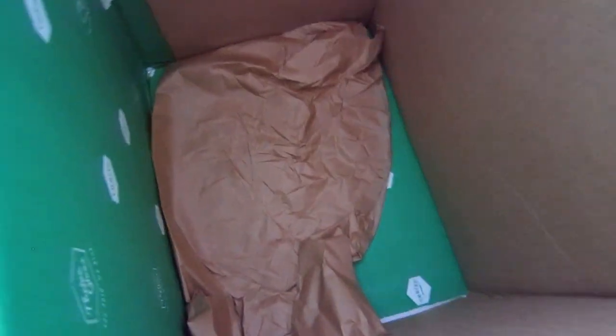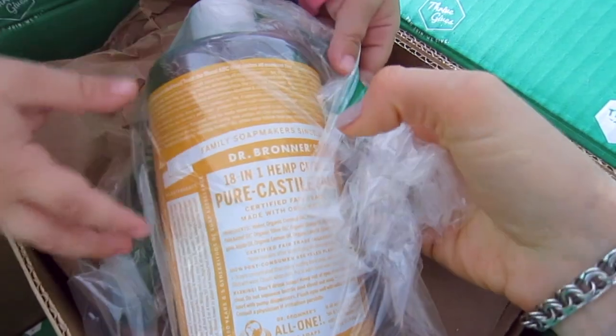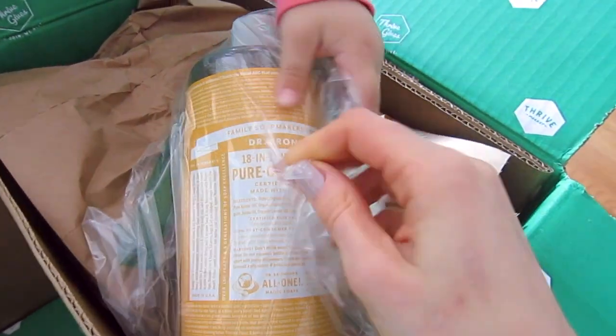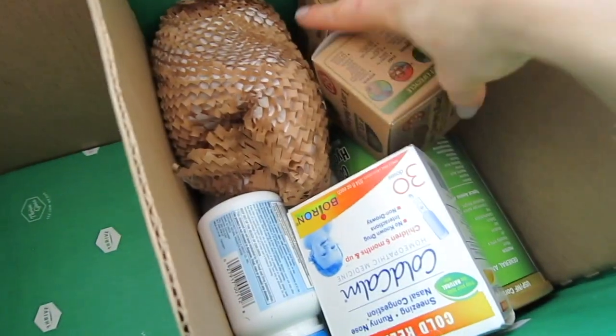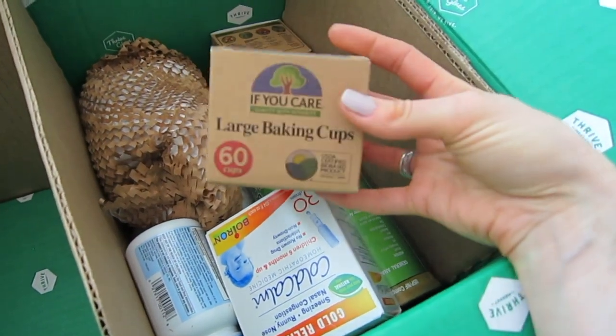Another cleaning item I use for making my own homemade soap is castile soap. This time I decided to order the hemp castile soap, and I'm ordering it in a large bottle because I use it to make my own recipes with it.